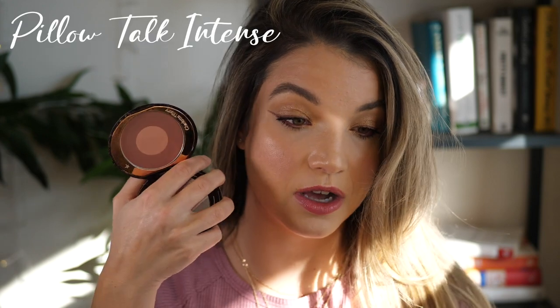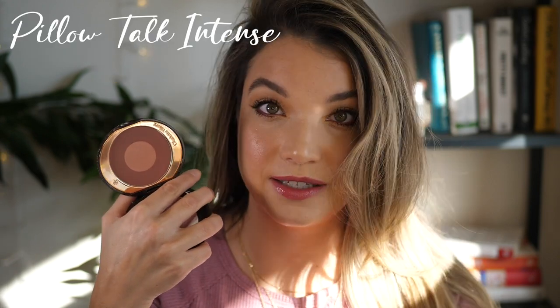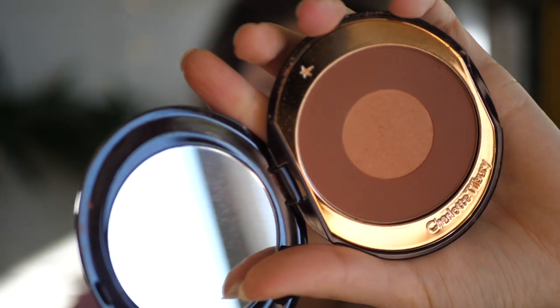The next one is newer to me as well, and I don't actually use this on myself — this is Pillow Talk Intense, the deeper version of the Pillow Talk blush. Similar to Walk of No Shame, the Pillow Talk blushes have a color around the outside and a highlighter in the middle. The highlight in this one is definitely more intense than the one in Walk of No Shame, so it gives a bit more glow — you can really use it to highlight the top of the cheekbone. I was working on a deeper skin tone and was worried I didn't have enough blush, so I ordered this one in.